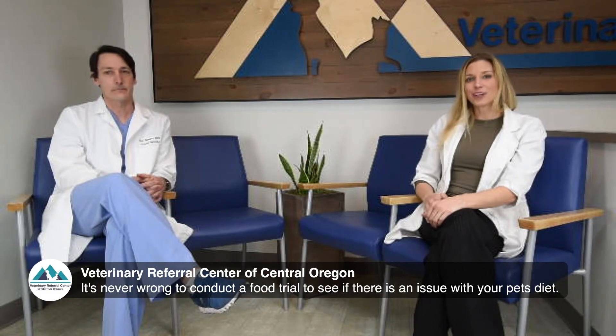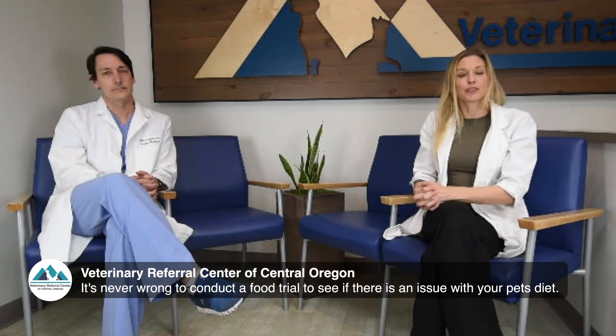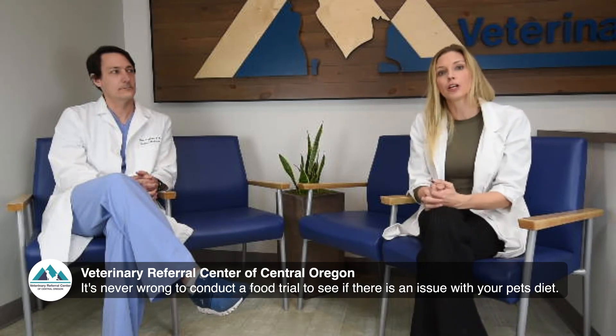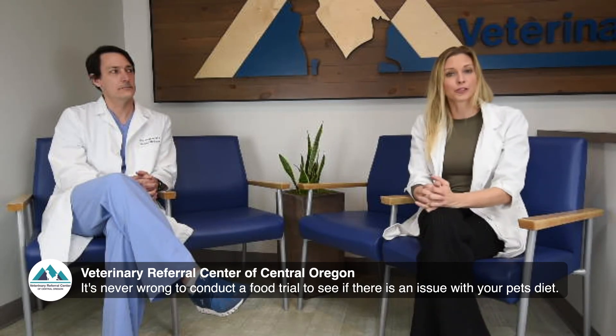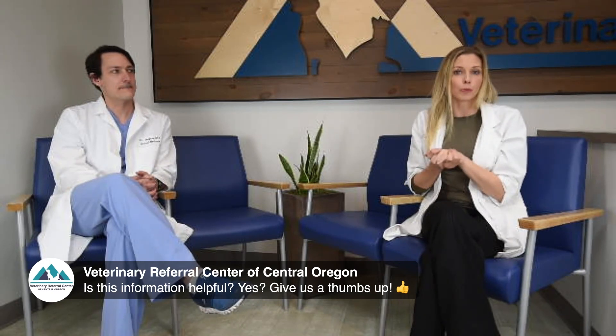If you're just joining us, we are talking about inflammatory bowel disease or IBD. If you have any questions for Dr. Vaughn, please let us know now or chime in after the show. Thank you so much for joining us today — we'll be back with Facebook Live in two weeks, always Wednesday at four o'clock, and next time we will be talking about toxins inside the house with Dr. Panella.